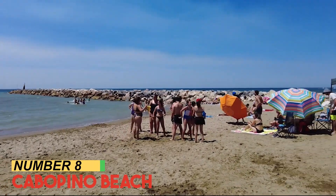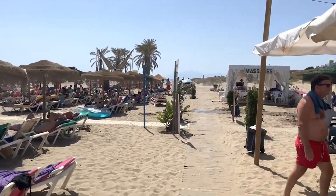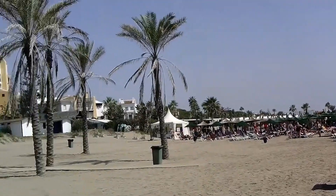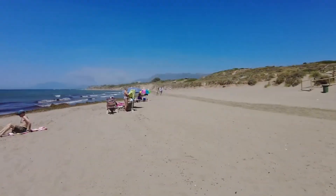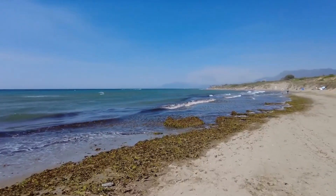Number 8: Cabapino Beach. Cabapino Beach, a hidden gem in Marbella, Spain, offers a serene coastal escape. Nestled within lush dunes, this tranquil stretch of sand presents a more relaxed alternative to the bustling areas. The marina adds a touch of charm, where colorful boats rest against the backdrop of azure waters.